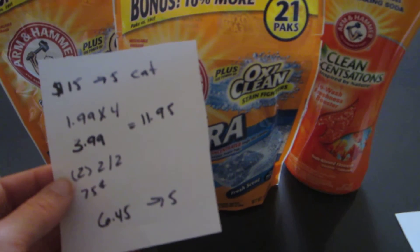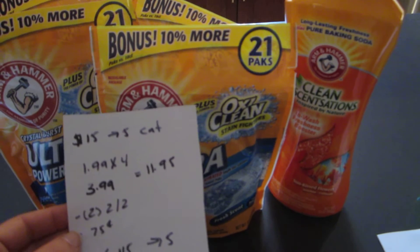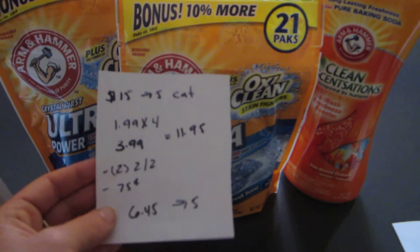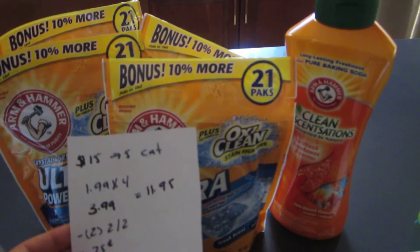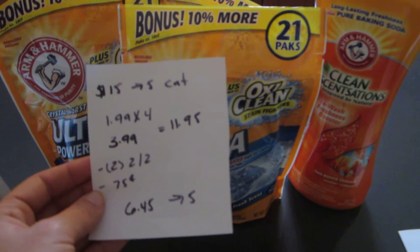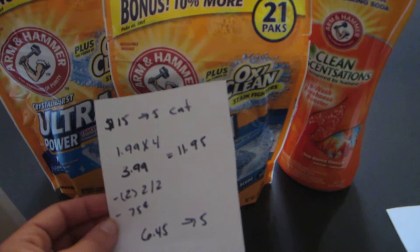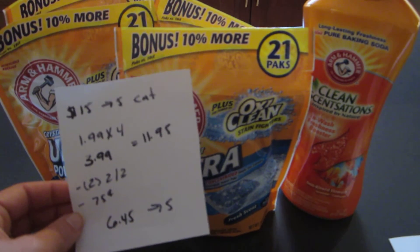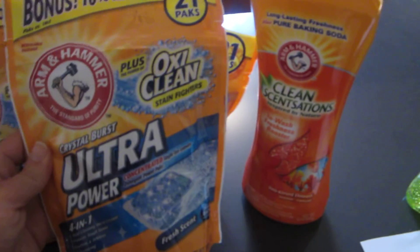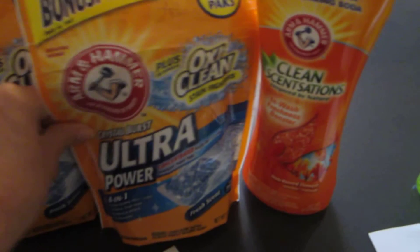If you have the $0.50 printable coupons, you could technically just purchase three of the liquids and one of the Sensations to reach the threshold. But because I had the $2 off of 2 coupons, I did it my way — $1.45 for five of these things is a pretty good deal. Definitely check your shelf prices, as it is working off the shelf price and not the actual purchase price. Of course, if there's any problem and the Catalina doesn't print, they may argue it since you didn't actually spend the full $15. But these items did work for me — I got four packs and one Clean Sensations in the Sunkissed Flowers scent without any issue.